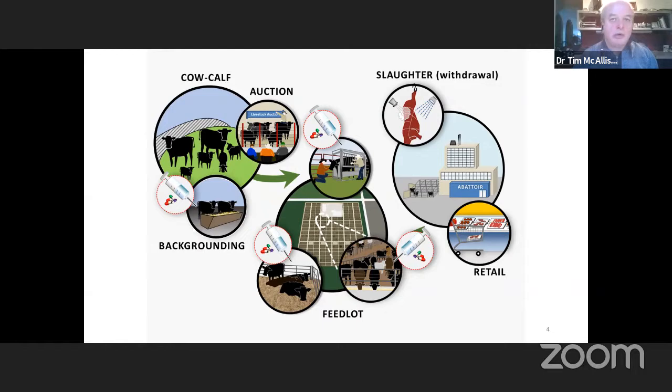Those animals are out on pasture-based systems, consuming forage, often in native grassland systems here in Alberta, where I'm from. They graze over the spring, summer, and early fall seasons before being fed conserved forages over the winter period, which is where we are now in our production cycle.